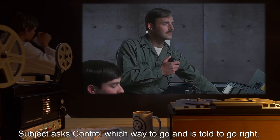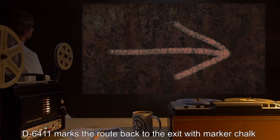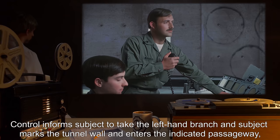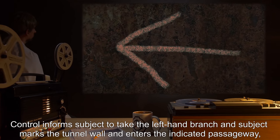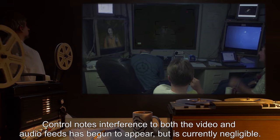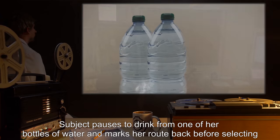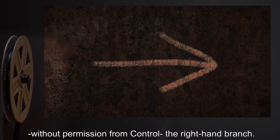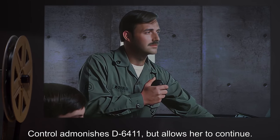Subject asks Control which way to go and is told to go right. D-6411 marks the route back to the exit with marker chalk and proceeds down the tunnel for fifty meters until a crossroads is reached. Control informs subject to take the left-hand branch, and subject marks the tunnel wall and enters the indicated passageway, which is followed for forty-seven meters until another crossroads is reached. Control notes interference to both the video and audio feeds has begun to appear, but is currently negligible. Subject pauses to drink from one of her bottles of water and marks her route back before selecting, without permission from Control, the right-hand branch. Control admonishes D-6411, but allows her to continue.